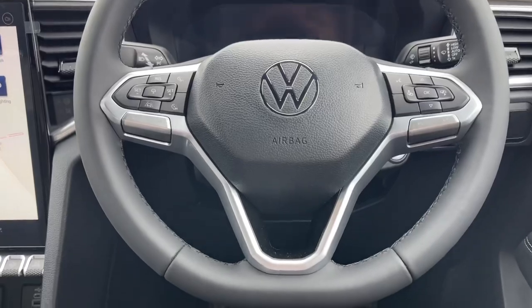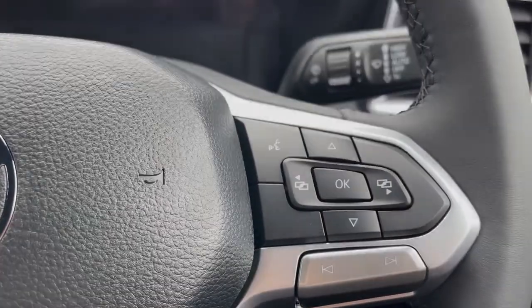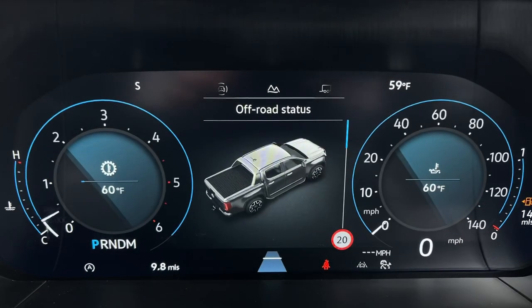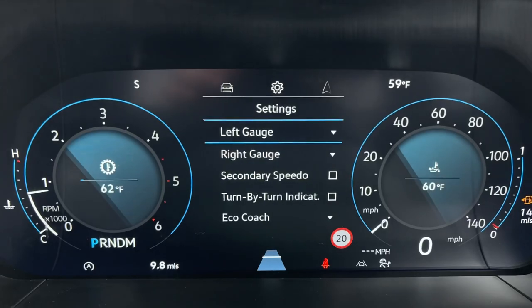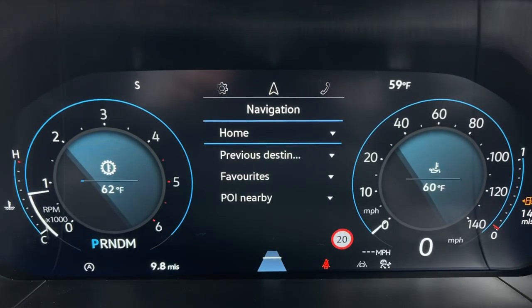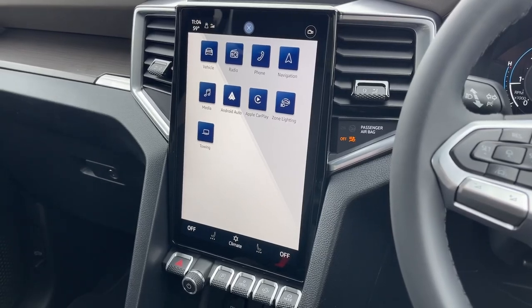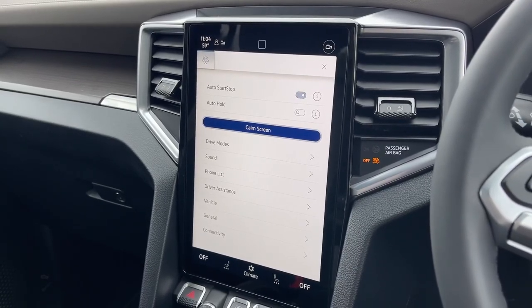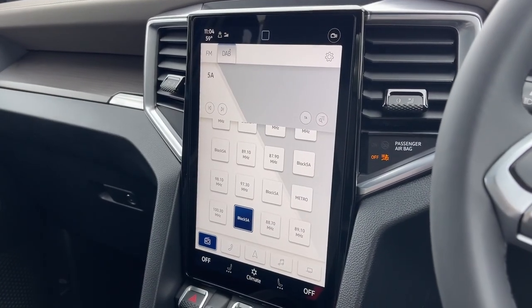From the multifunctional steering wheel, the driver is able to control the cockpit and media system. The digital cockpit features a 12-inch colour screen providing clear and customisable displays for the driver. The 12-inch infotainment system paired with a Harman Kardon sound system and six speakers delivers an exceptional audio experience.